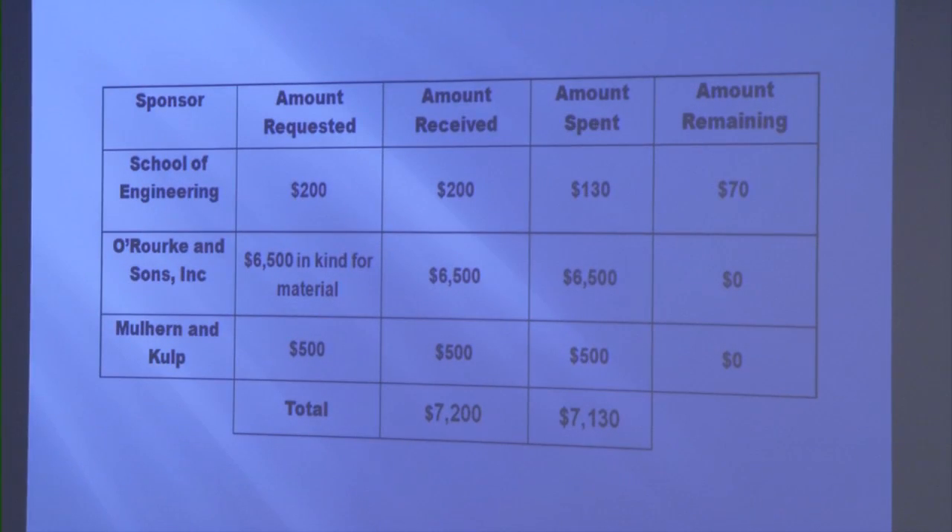Our budget consisted of a total of $7,200. $200 was donated by the School of Engineering for project supplies such as paint and miscellaneous items. $6,500 was donated in kind by our work steel supplier in the form of materials and steel needed to fabricate our bridge. $500 was donated by Mulhern and Culp for our project competition fees. So far, we only have $70 left from the School of Engineering budget, which we plan to use on other miscellaneous project items.